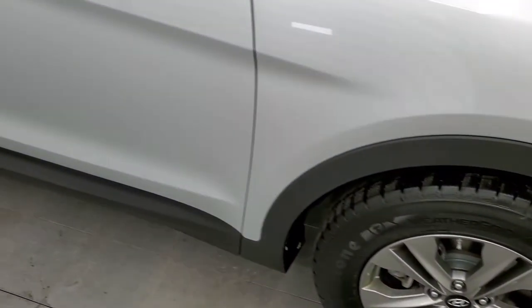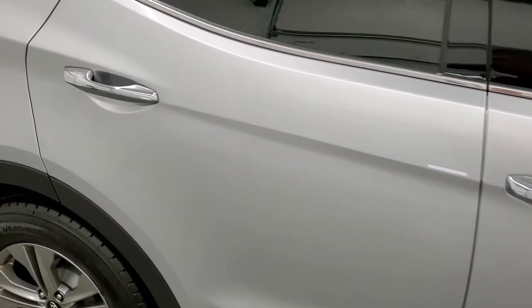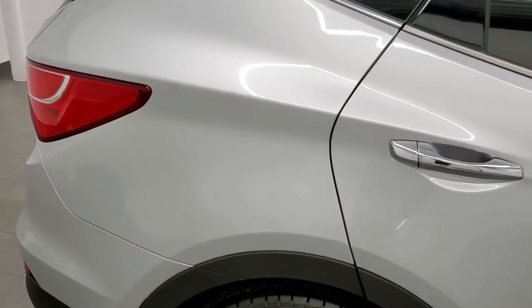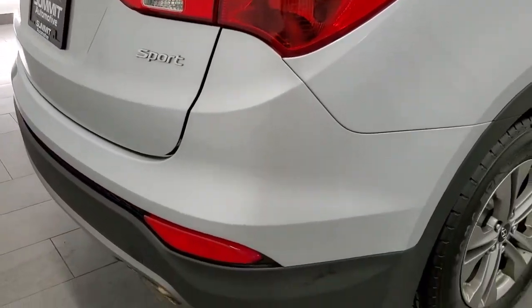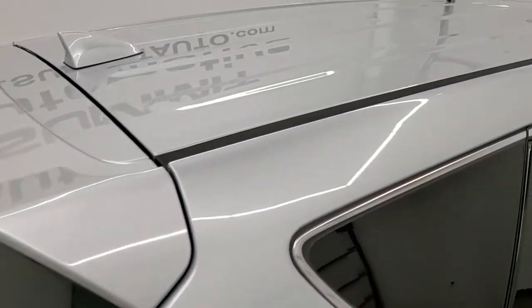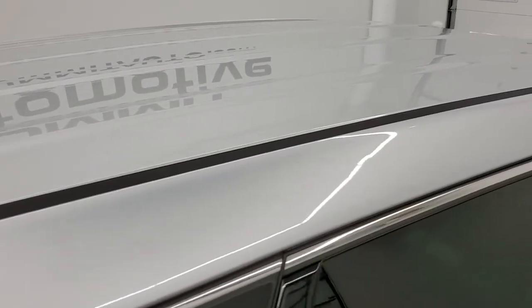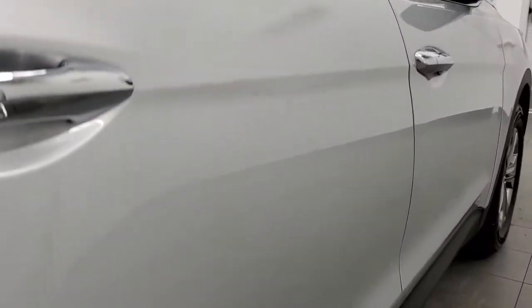As you go down this side of the vehicle, take note of how clean the body is, how reflective and mirror-like that paint is. We take these HD videos so if you are far away or cannot make the trip but are still interested, you can see the vehicle, hear the vehicle, and have confidence in what you're looking at. When you do get here, there are absolutely no surprises and you can make a smart buying decision from the comfort of your own home.